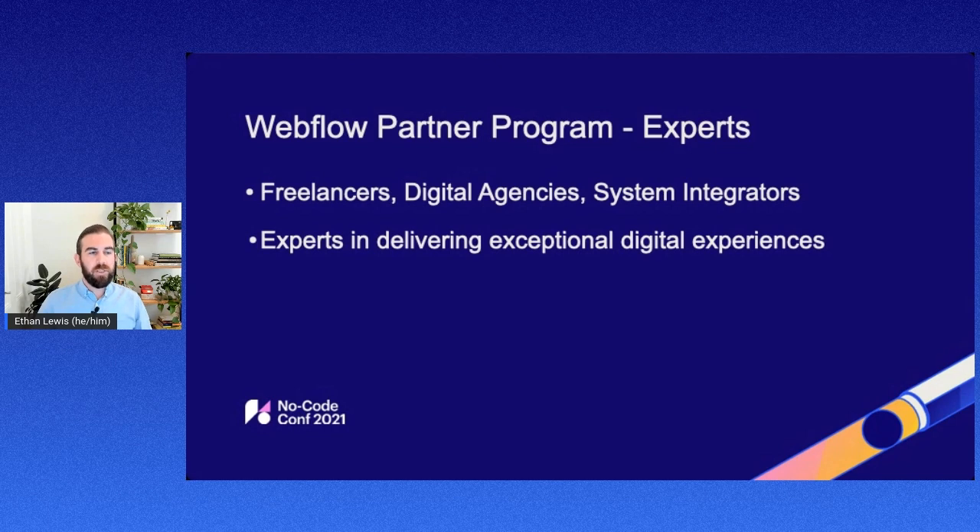We really look for freelancers, digital agencies, and systems integrators as a great fit for the Webflow Experts partner program. Really anybody who is providing a direct service to Webflow customers or launching websites for Webflow customers is a great fit. We're looking for experts in delivering digital experiences for Webflow customers, with a high focus on design.